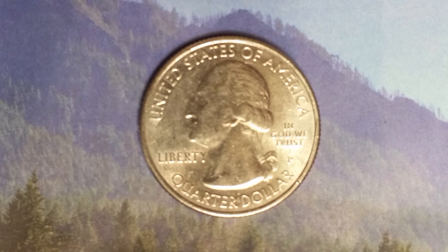This coin was designed and engraved by William Cousins and is composed of 91.67 percent copper and 8.33 percent nickel. It also has a reeded edge. The face value is 25 cents, and the numismatic value is also 25 cents for one found in average circulated condition.